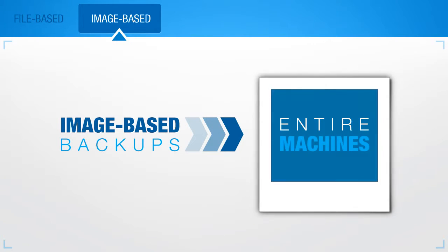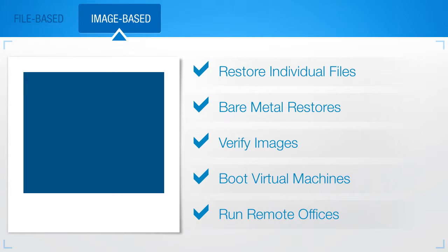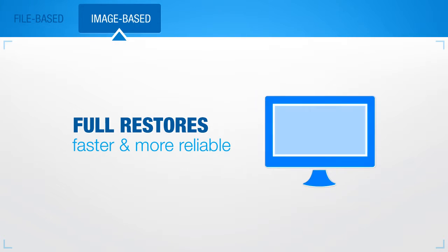Image-based backups take a picture of entire machines. With image-based backups, you can restore individual files, do bare-metal restores, verify images, boot up virtual machines, and even run remote offices. Because an image-based backup contains a more complete data picture, full restores are much faster and more reliable than they are with a file-based solution.